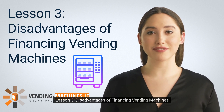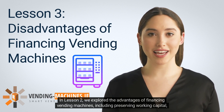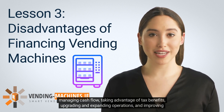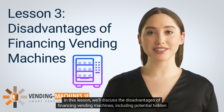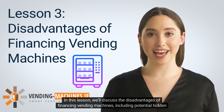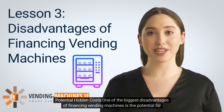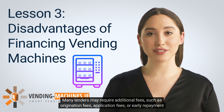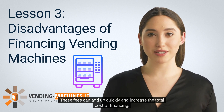Lesson 3: Disadvantages of Financing Vending Machines. In this lesson, we'll discuss the disadvantages of financing vending machines, including potential hidden costs, limited flexibility, and the possibility of default. One of the biggest disadvantages is the potential for hidden costs. Many lenders may require additional fees such as origination fees, application fees, or early repayment fees. These fees can add up quickly and increase the total cost of financing. Business owners should carefully review their financing agreements to understand all potential fees and costs before signing.